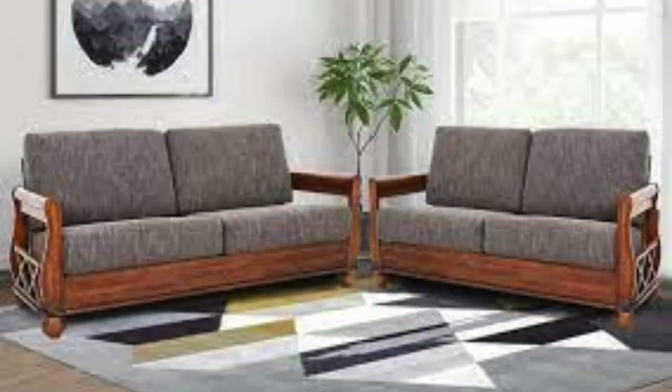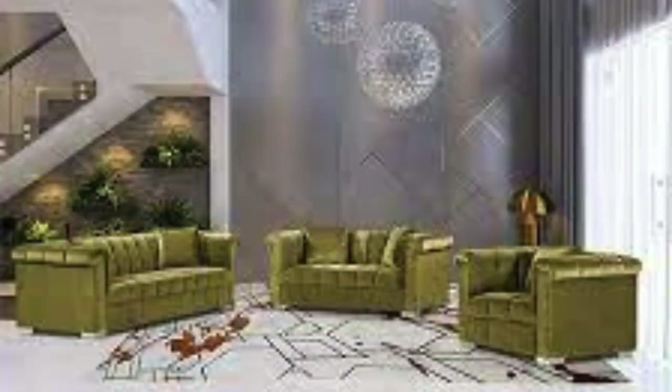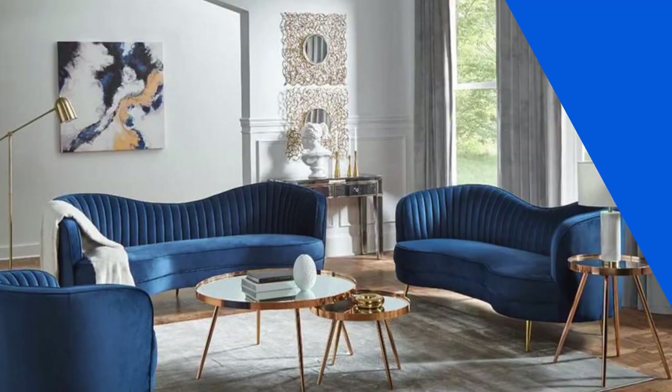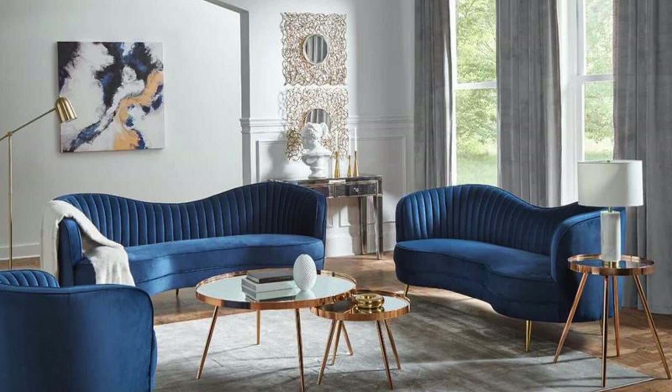Alternatively, if you prefer a more subdued palette, consider neutral tones for the sofa and inject pops of color through accessories like throw pillows, rugs, or wall art. To infuse a touch of nature, consider incorporating botanical or floral patterns on accent pieces or cushions. Indoor plants placed strategically around the sofa set can also create a refreshing and inviting atmosphere.